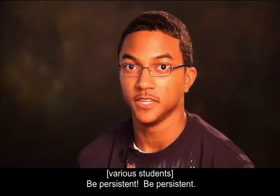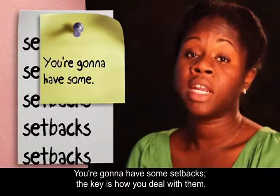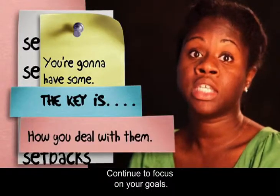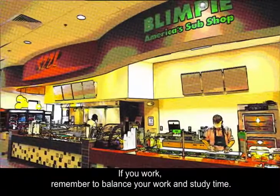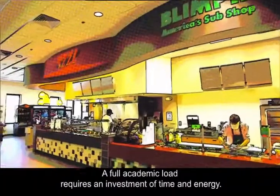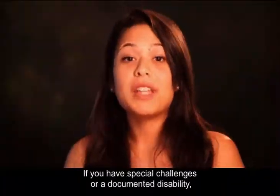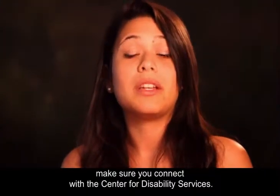Be persistent. Students who are persistent are more successful. You're going to have some setbacks — the key is how you deal with them. Continue to focus on your goals. If you work, remember to balance your work and study time. A full academic load requires an investment of time and energy. If you have special challenges or a documented disability, make sure you connect with the Center for Disability Services.